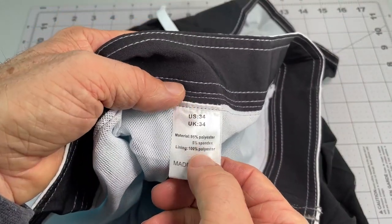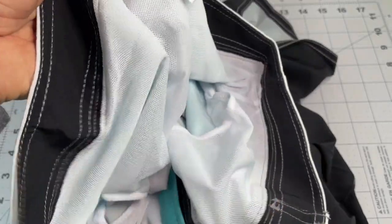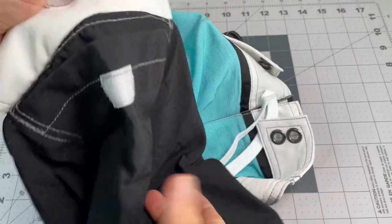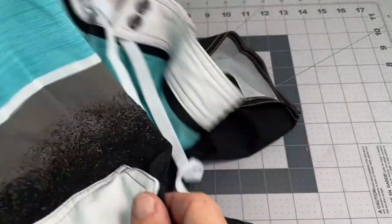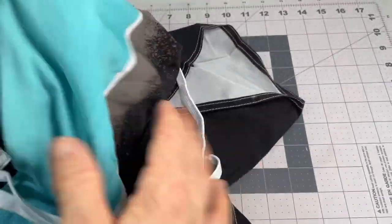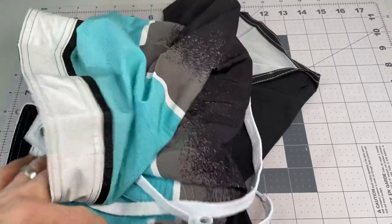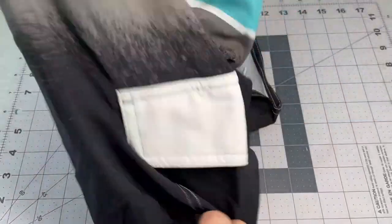It's mostly polyester outside here, a little bit of spandex, and the liner's all polyester. And there's a pocket here on the side. So no pockets for the hands over here, which is okay — it's a bathing suit. So that's that: one pocket here on the side, nothing around back.